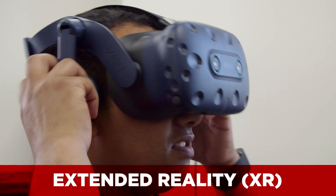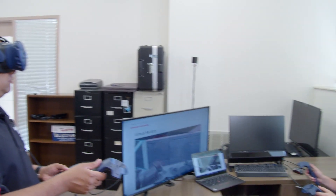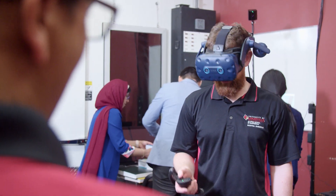Extended reality, or XR for short, is a relatively new technology that combines real and digital environments to create a personalized, immersive visual experience.